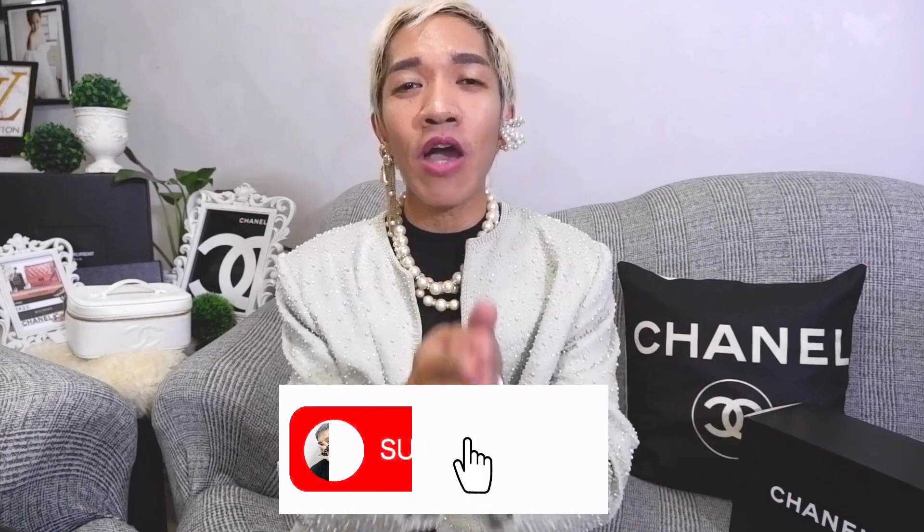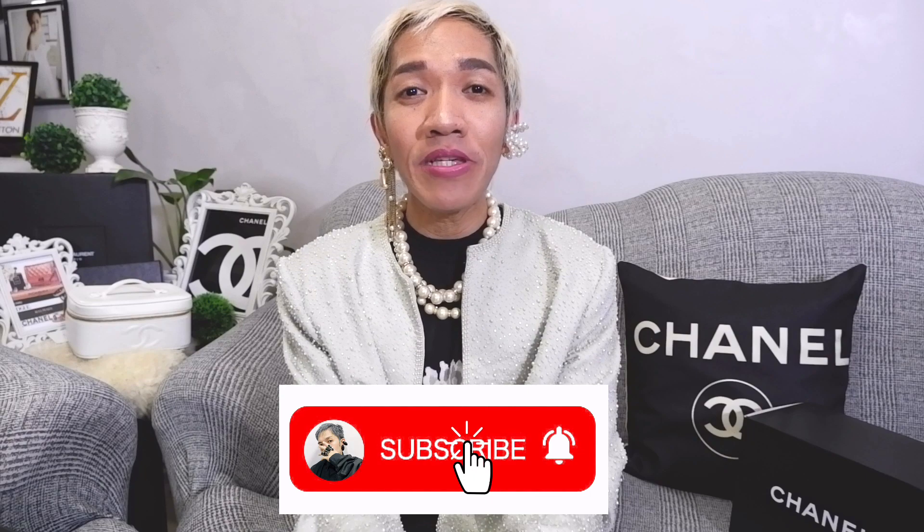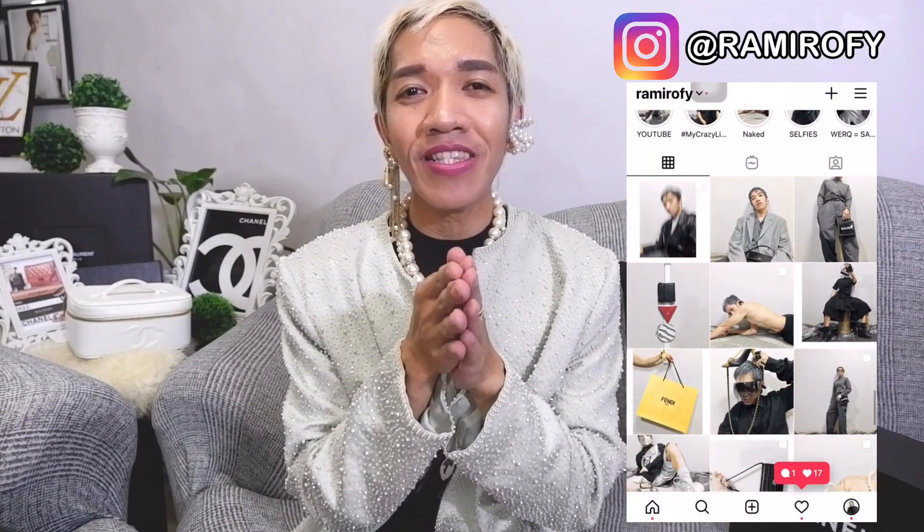Hi guys, I'm Ron, your budgetarian fashionista. I publish vlogs every Wednesdays and Saturdays about the latest in fashion. I do luxury shopping vlogs, haul unboxings, bag reviews, and styling tips. I'm inviting you to join our ever-growing luxury fam by clicking the little icon here to subscribe. Please do follow me on instagram.com/omirify for daily updates and styling tips.